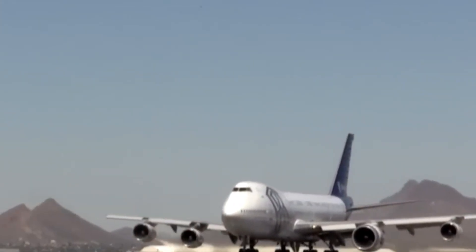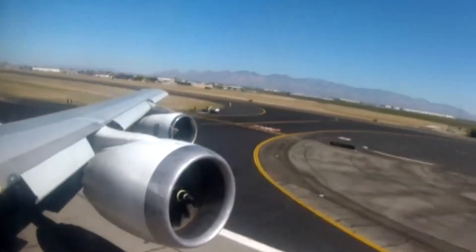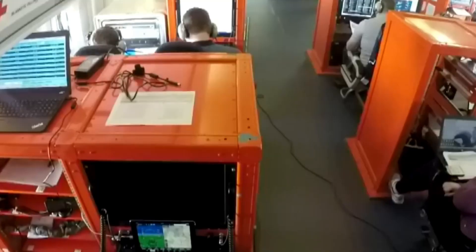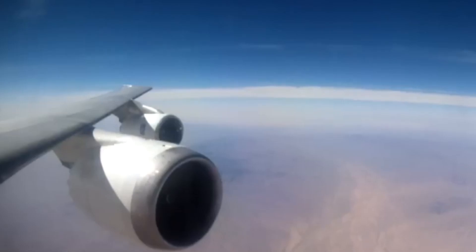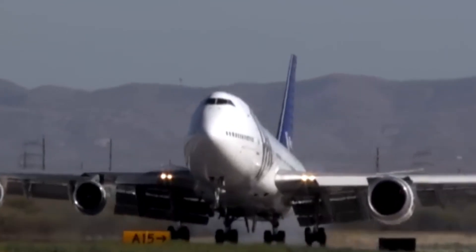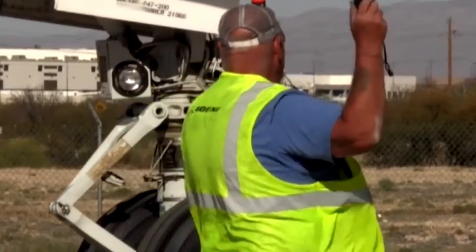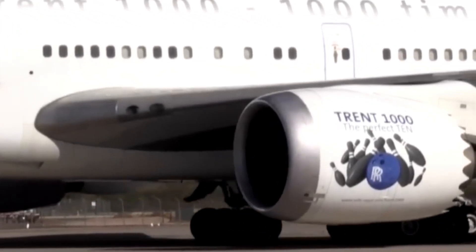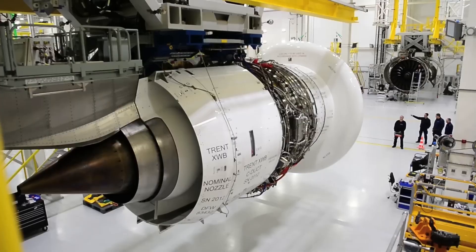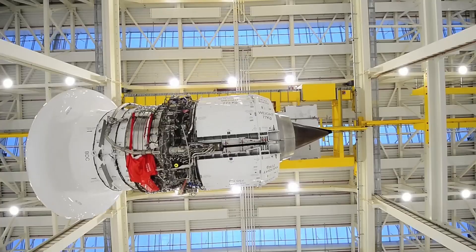A major reason for the new blade's impressive performance lies in its improved cooling capabilities. Rolls-Royce explains that by improving the cooling performance of the blade, they have more than doubled the blade life, which directly supports the extended time on wing projections. Using insights from its advanced engine health monitoring systems and detailed thermal modelling, the company identified areas for enhancement, leading to a significant step forward in durability and efficiency. Time on wing — the period an engine remains installed and operational before requiring removal for maintenance — is a critical metric for airlines looking to reduce operating costs and maximise aircraft availability.